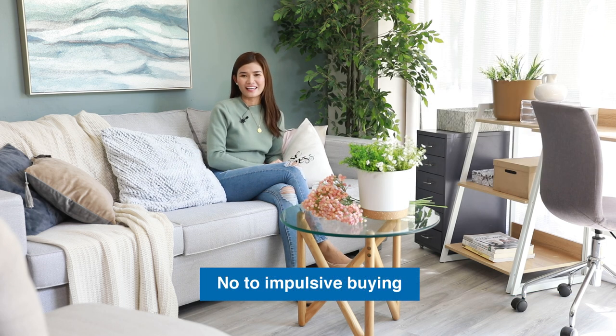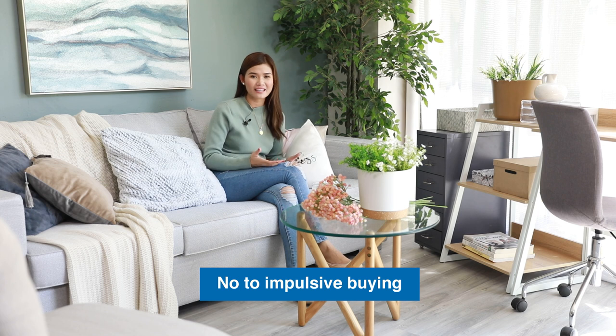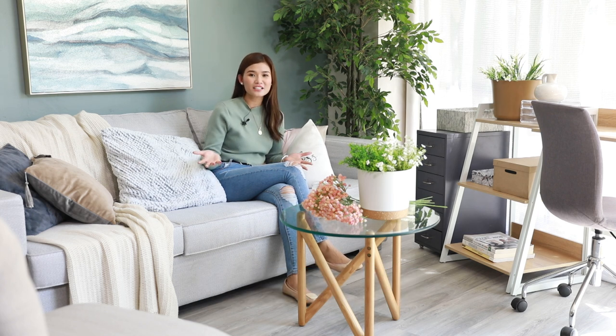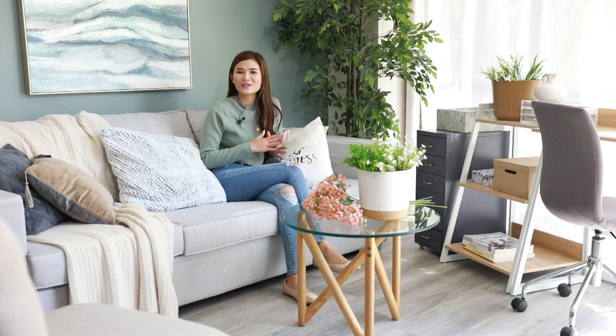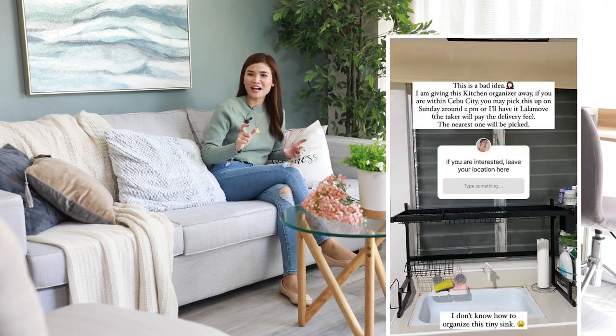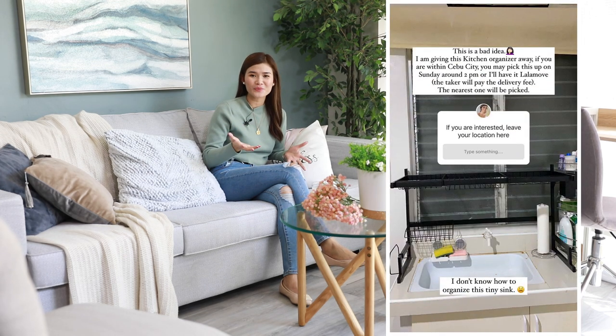Also, say no to impulsive buying. You have to study the items or furniture you need to purchase before buying them — whether it's ideal for your place, functional, or complements your style. Just like what happened to me: I was trying to revamp my kitchen and I saw this dish rack online and immediately purchased it without measuring my kitchen area. So when I got it, it didn't really fit, and I ended up giving it away.